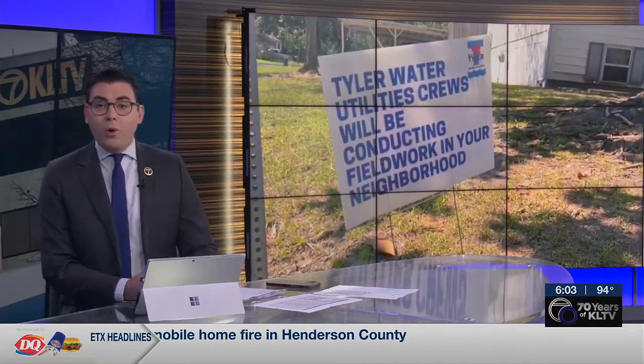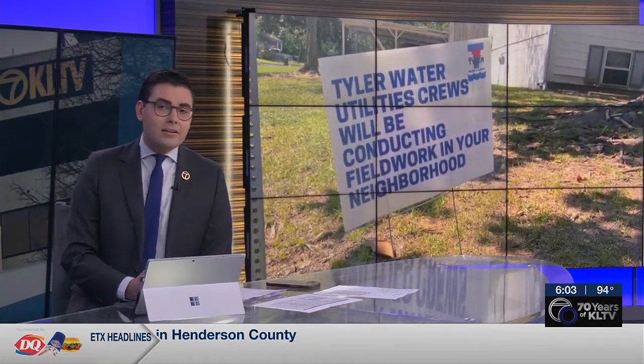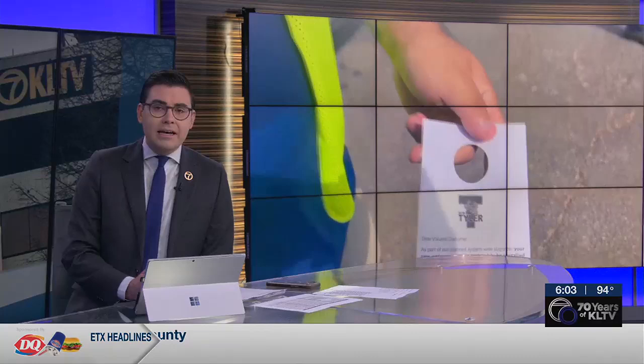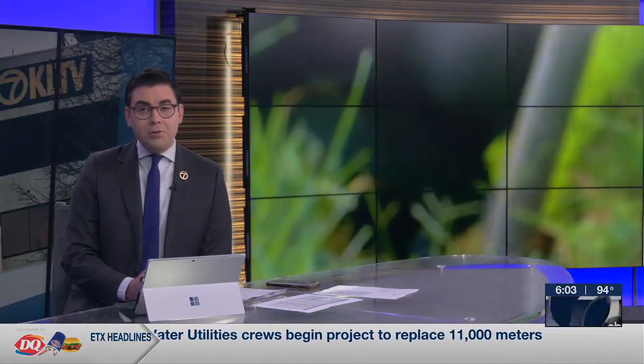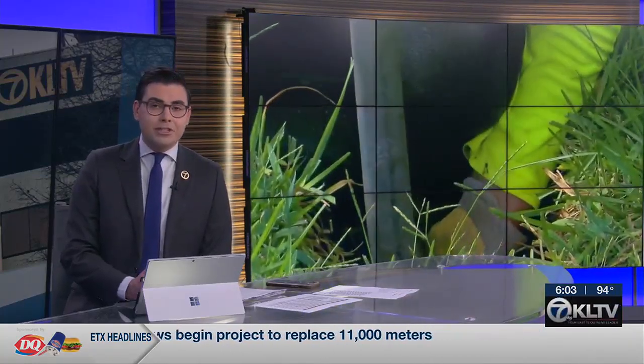Today, crews started replacing thousands of water meters in Tyler. As KLTV7's Lauren Teer tells us, customers could see a change in their monthly water bills because of the new meters' improved reading accuracy.